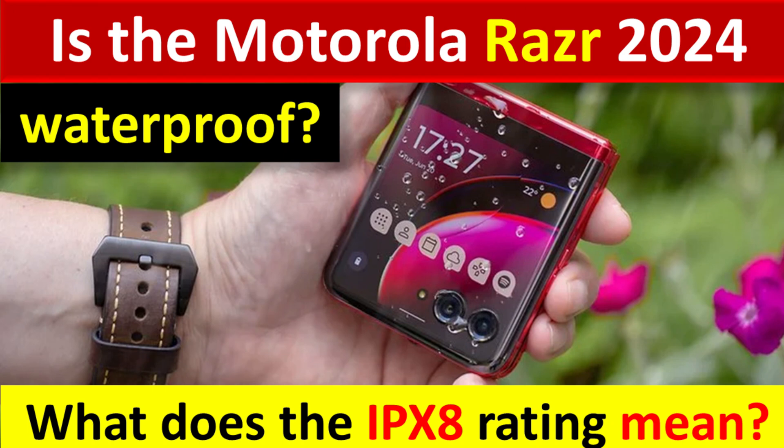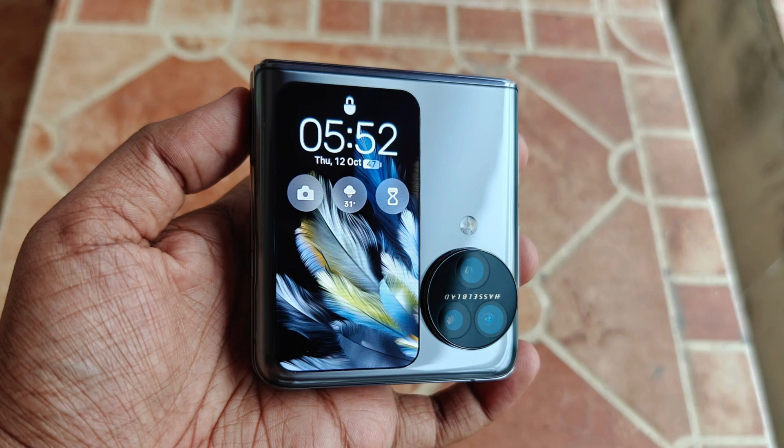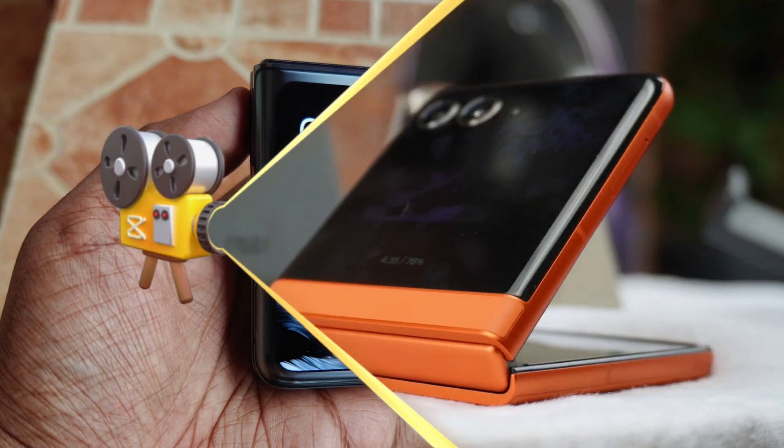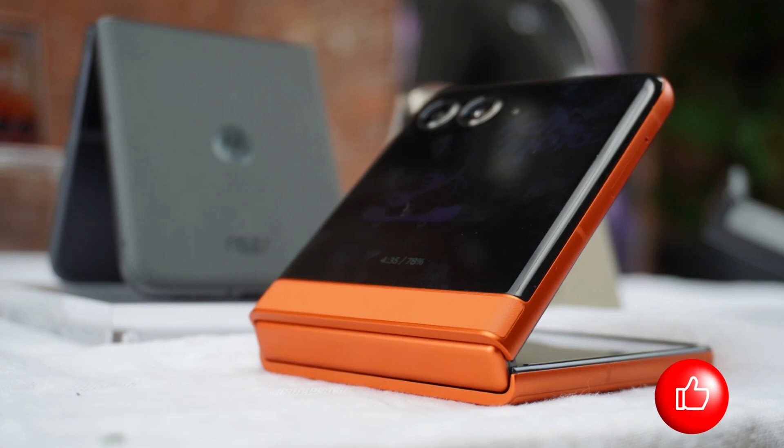Motorola is a company that often misses the news, but the Motorola Razr 2024 and Motorola Razr Plus 2024 are both reasons to keep an eye on them. Motorola's two foldable smartphones are among the best you can buy, with beautiful designs, great screens, and a folding mechanism that makes them true competitors to Samsung's Z Flip devices. This year, Motorola made some big improvements to its two clamshell phones, but one you might have missed was a change in water resistance rating.